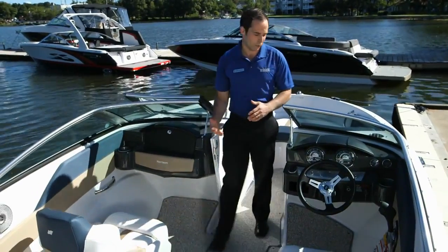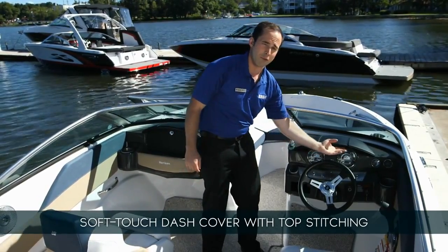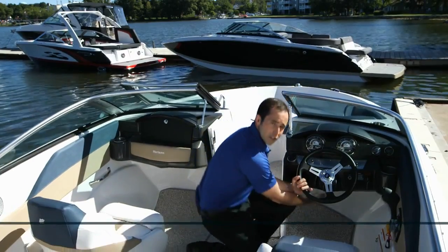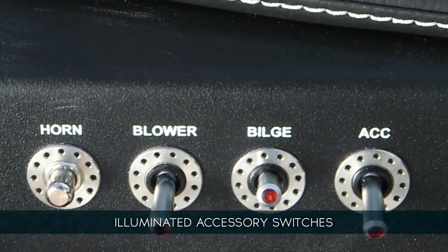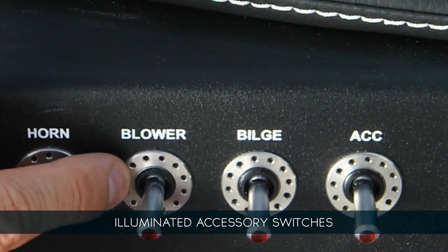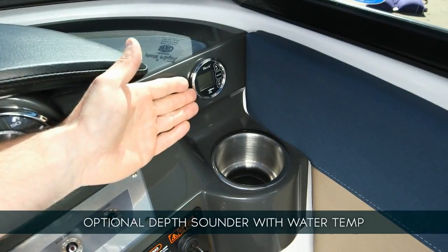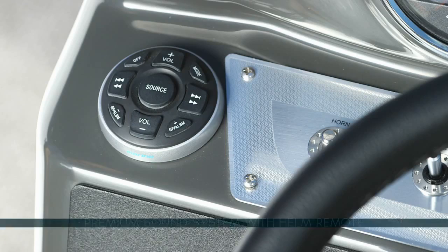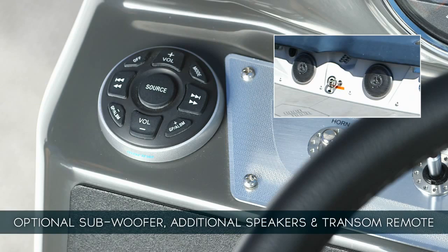As you approach the helm, the first thing you'll notice is the premium finish textured dash, which gives a slick look. The overhang provides anti-glare protection from the gauges to the windshield. At night, the gauges are fog-resistant. The steering wheel is fully adjustable for the comfort of different drivers. The switches illuminate when toggled on, and the custom retainers give a nice premium look. You'll find a stainless steel cup holder for added convenience, an optional depth sounder with water temp feature, and a cubby for storage. The 190 features a premium sound system with controls right at the helm, optionally upgradeable with a subwoofer, two additional speakers at the back of the boat, and a transom control.